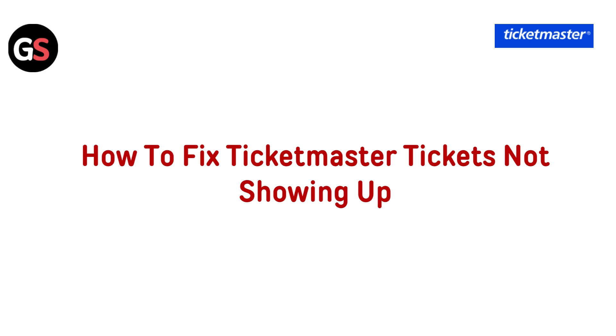Hello everyone, today in this video we will see how to fix Ticketmaster tickets not showing up.